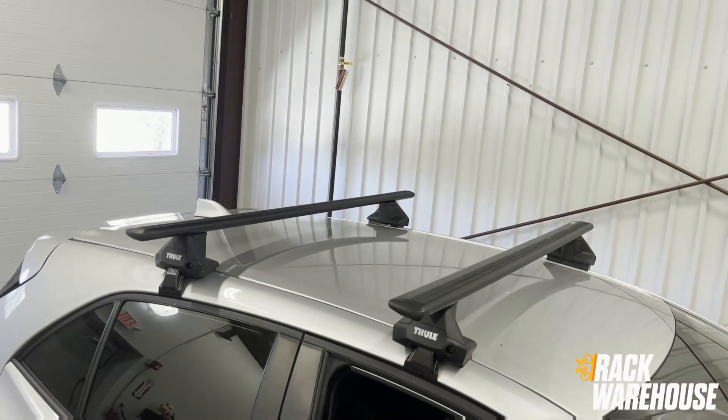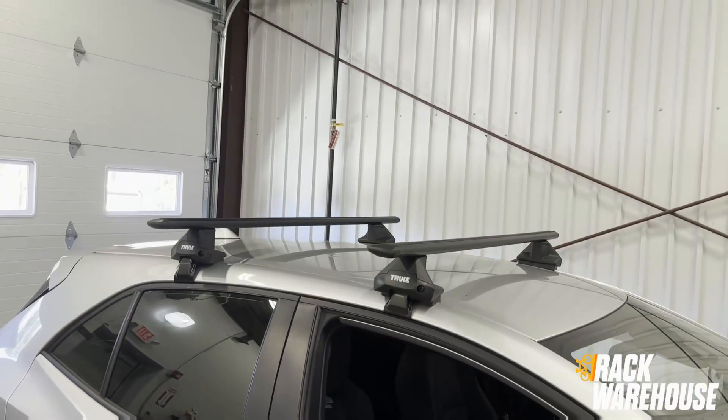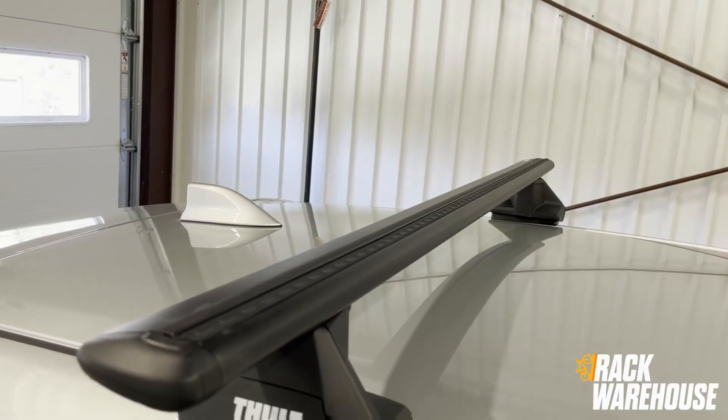Welcome back to the Rack Warehouse. In this video we are going to be taking a look at this Toyota Corolla hatchback that we have outfitted with the Thule Evo Clamp roof rack with black Wing Bar Evo load bars.